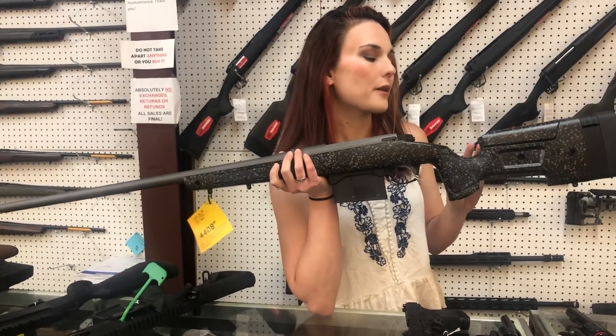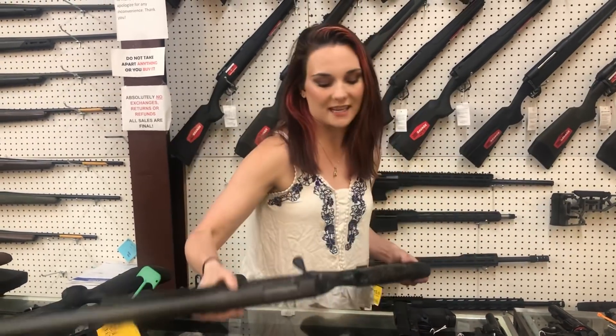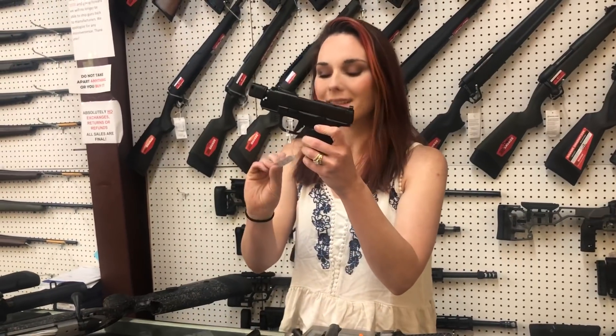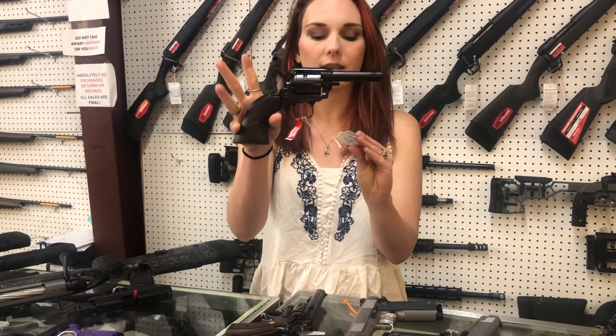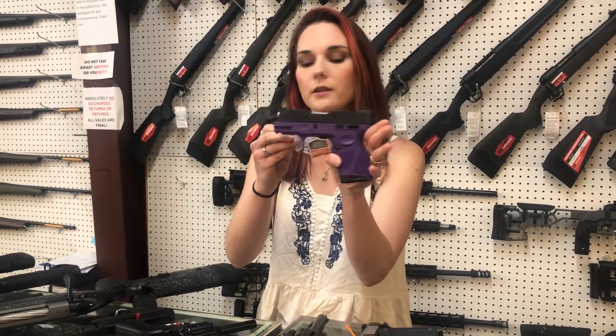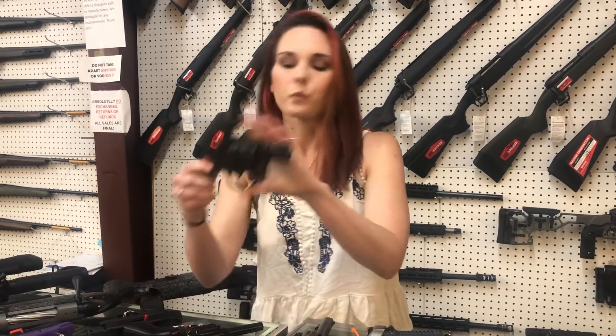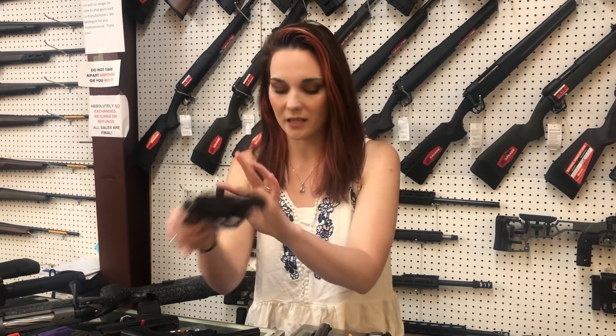Bergara HMR Pro 300 PRC — y'all, look at her. She is beautiful. $1,420. Hellcat RDPs are back — $780. Heritage Barkeep, all black — she's only $155. Taurus G2S single stack 9mm — $235, everybody. Rock Island model 206, 38 Special with the wood grip — she's $255.